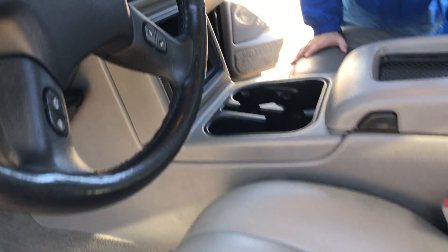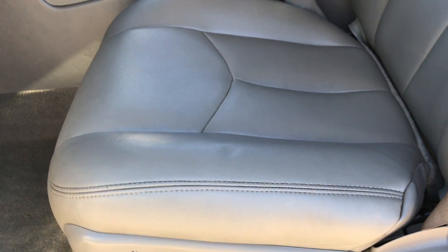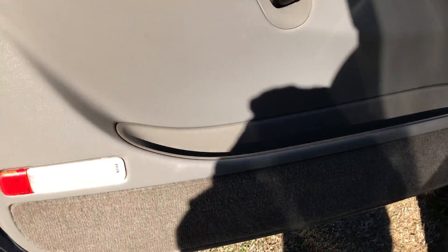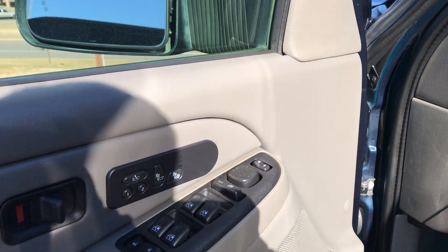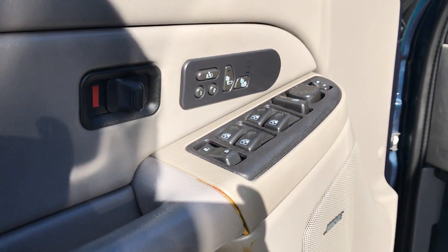The leather seats are in immaculate condition. The floorboards — you can see the carpet, even the carpet on the door trim over there. It's just excellent condition. Also on the door, you'll notice that you have the seat warmers right above the door locks — not just for the bottom, but for the top also.